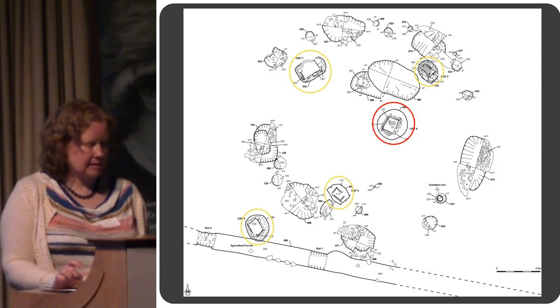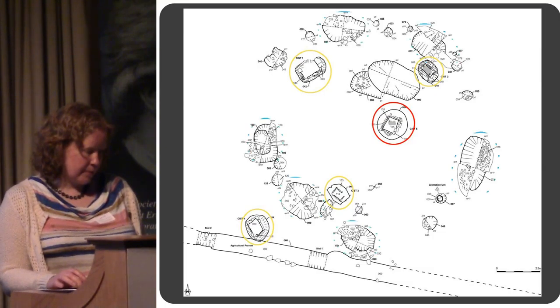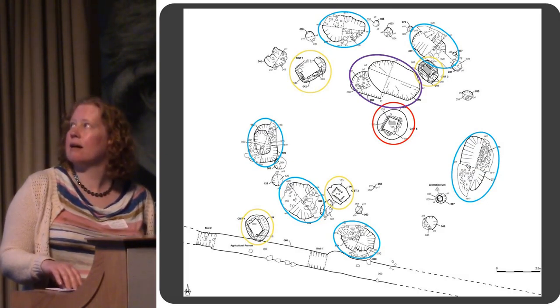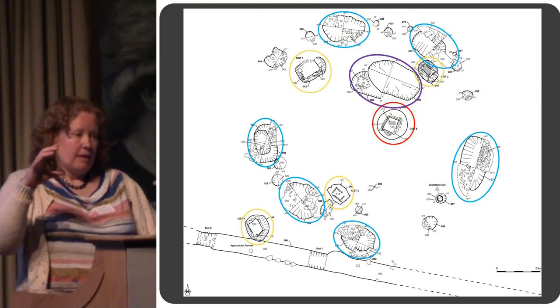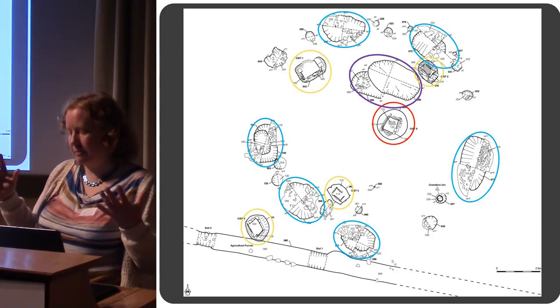You can see it almost sits in the middle of that ring of pits. I'm just going to briefly talk about the ones outlined in blue, and then one other pair of intercutting pits outlined in purple at the top. Those two purple pits contain a huge amount of burnt material.